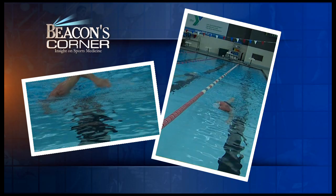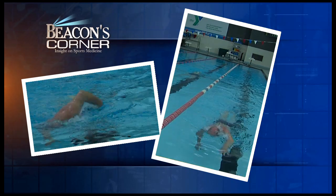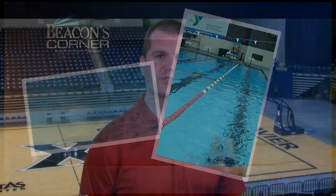Hi, I'm Steve Hamilton with Beacon Orthopedics and Sports Medicine. It is my pleasure to introduce Dr. Glenn McClung, a fellowship-trained orthopedic surgeon who specializes in sports medicine. Dr. McClung is here to talk to you tonight about shoulder injuries, particularly shoulder injuries in the swimming athlete.